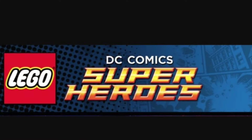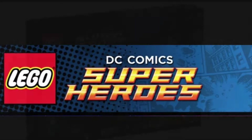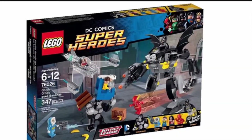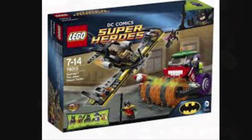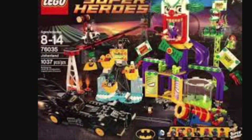My third favorite Lego theme is DC Comics Super Heroes, with a lot of cool Batman and Flash sets and all these different types of DC sets. This is just a really awesome theme overall.